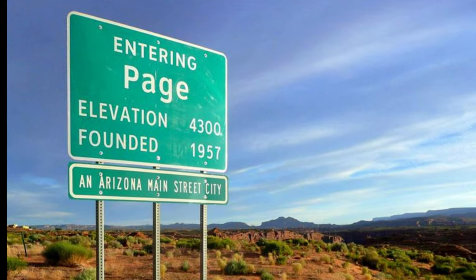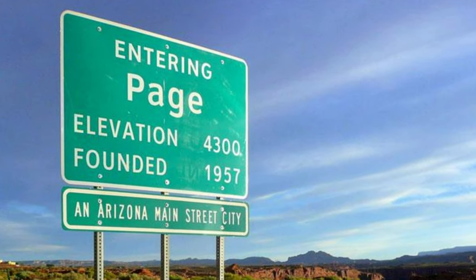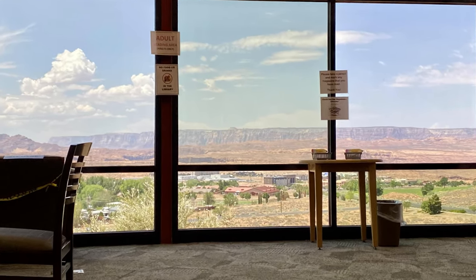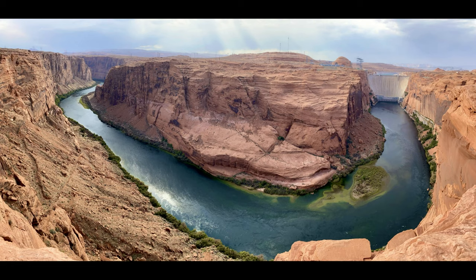Prior to coming here, I never heard of the city of Page, but honestly it's a nice little town — around 7,500 people. Beautiful, beautiful scenery. Nice parks, like the one right behind me here, and a nice library. Get a chance to go to the library if you can — there's an awesome panoramic view of the mountains in the back. Amazing. As I learned, it was only built in 1957 for the workers of the dam construction.